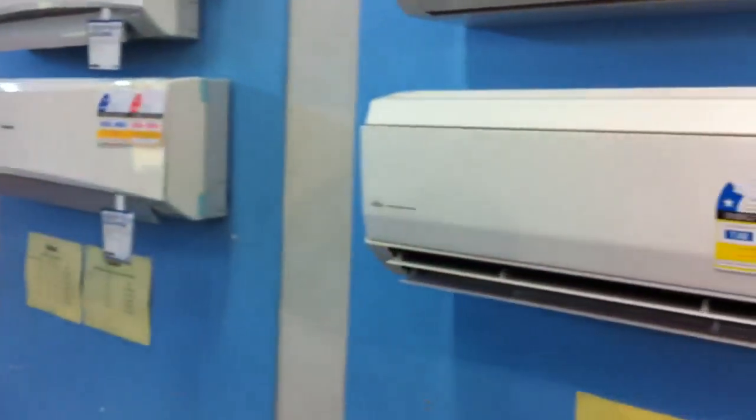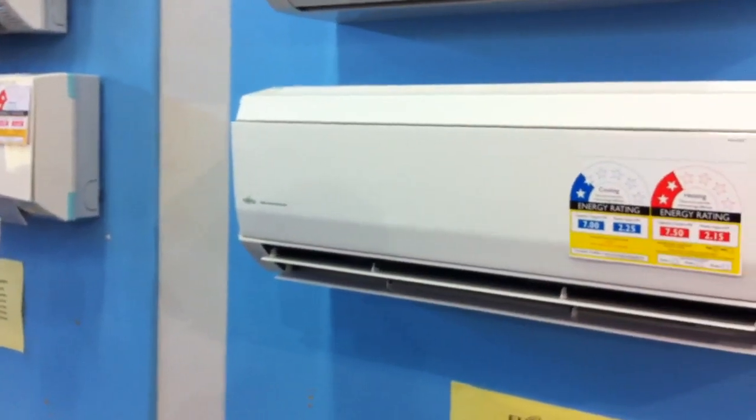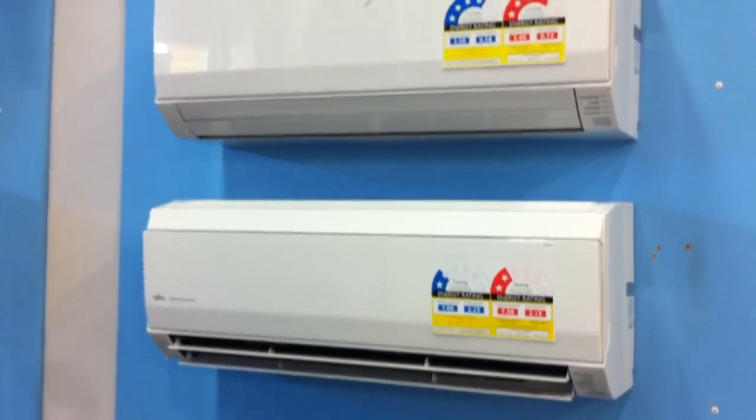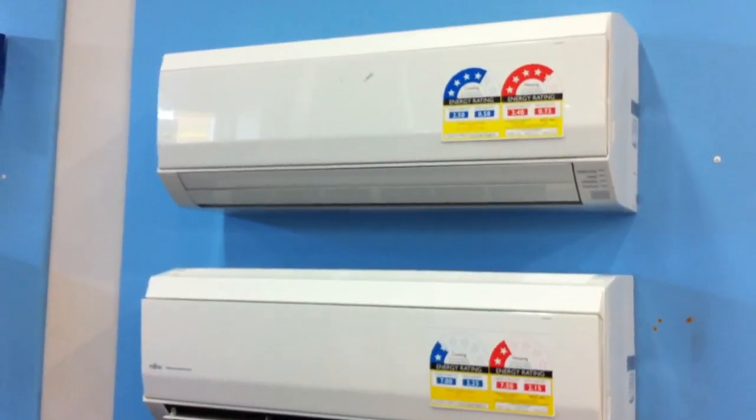Hi and welcome to Warehouse Sales. At the moment we're looking at the Fujitsu Ranger Split System Air Conditioners. The main advantage of the Fujitsu Aircons is that it uses the same size head unit from the 2.2 kilowatt all the way up to the 9.7 kilowatt.